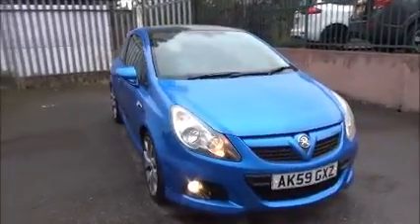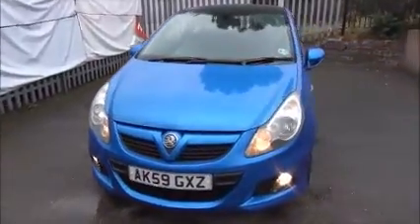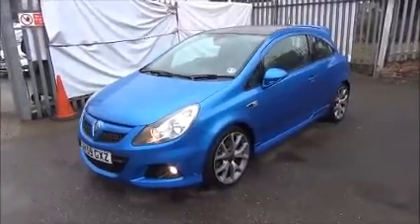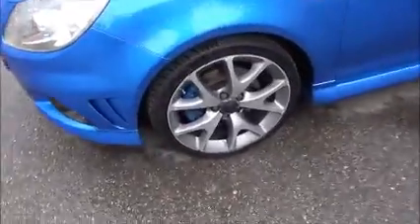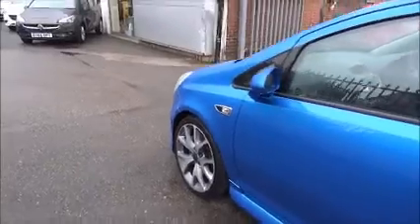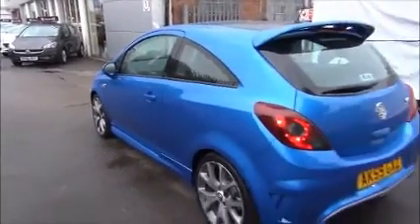Looking at the front of the vehicle, it comes with daytime running lights, front fog lights, a colour-coded front bumper with the VXR styling, diamond cut wide-spoke alloy wheels, colour-coded door mirrors and colour-coded door handles.